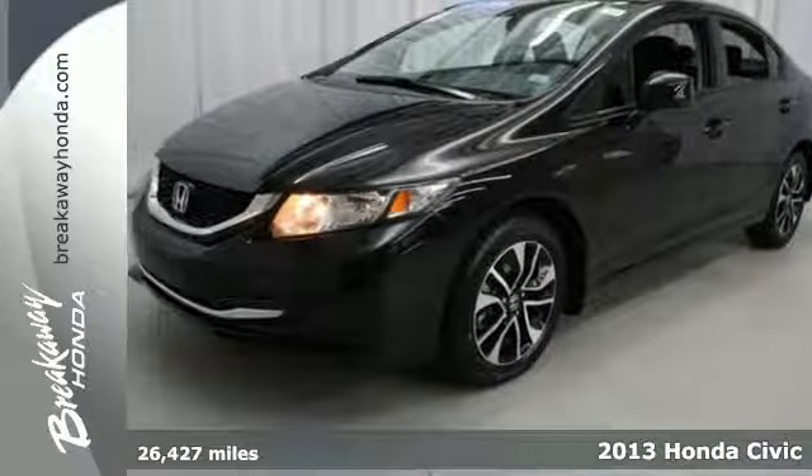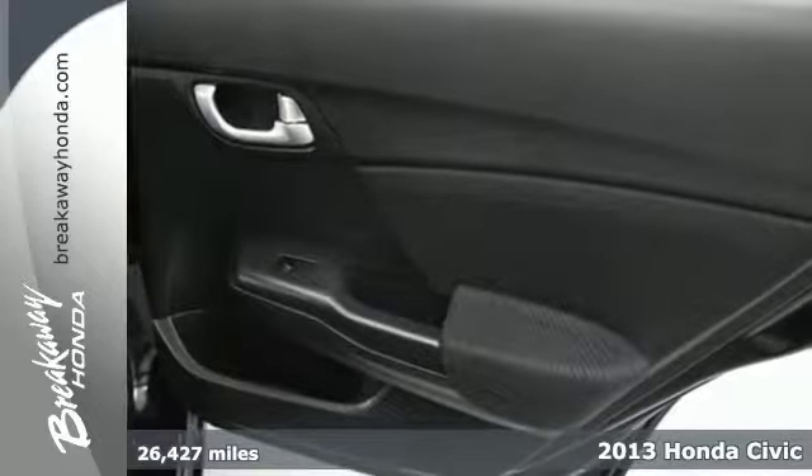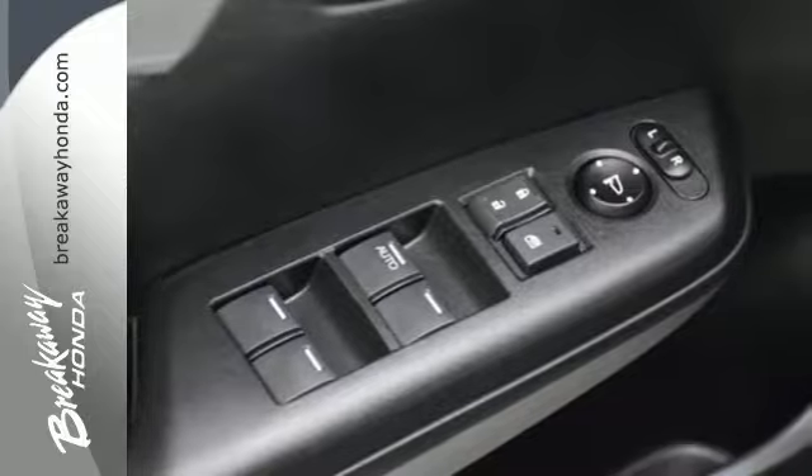It's a 2013 Honda Civic. Investing your money in this car is a wise decision. This Civic is reliable, affordable, very fuel efficient and quite stylish as well.